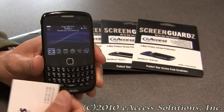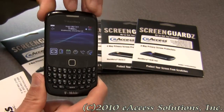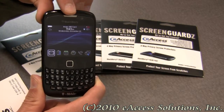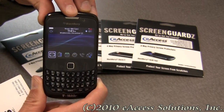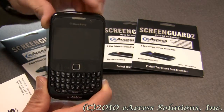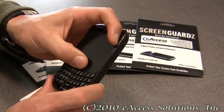I'm going to take it off now and show you how easy it is to take on and off. Some great features are that it clings statically, so there's no residue, and it's very easy to apply. You don't need any chemicals or anything like that, and you can clean it by simply wiping it with a damp cloth.